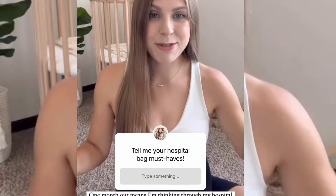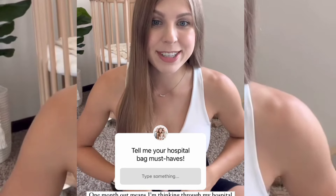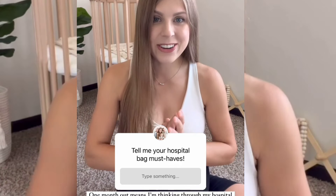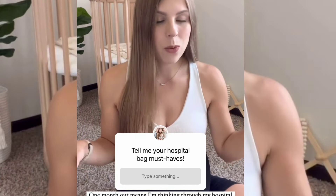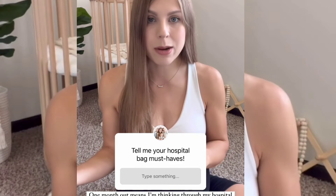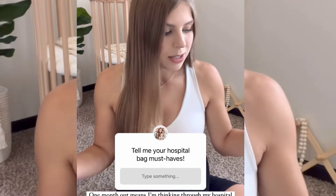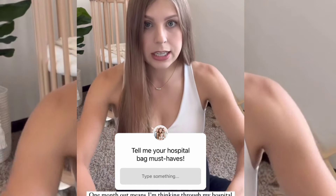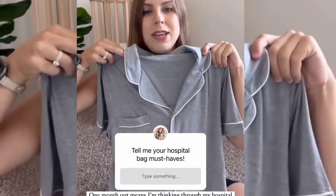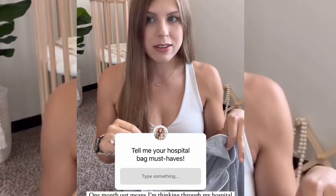So we have officially reached the one month mark until this baby is here. This time next month there will be a baby — our last baby. So I started thinking through what I want to put in my hospital bag, thinking back to what I brought with the twins and Addie and what actually got used. That's kind of been on my mind this week. One thing I did get for the hospital are these Cozy Earth jammies.